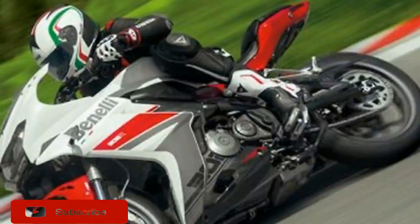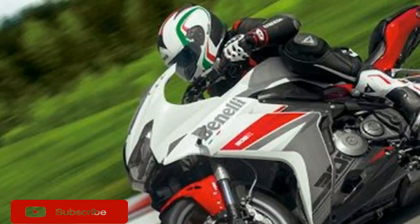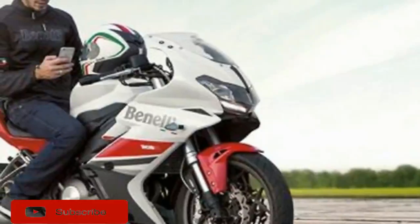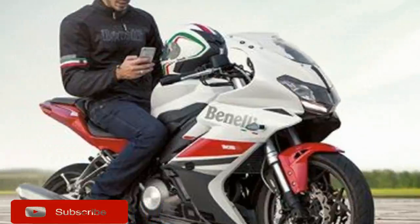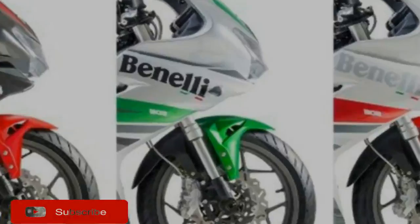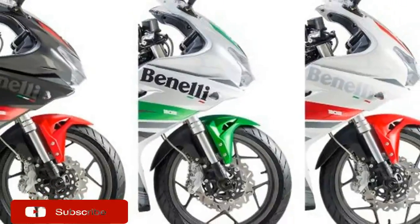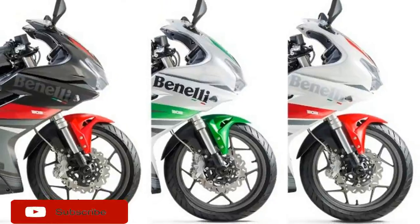The 302R carries the same specs as the 300cc Tornado, with 38 horsepower claimed at crankshaft at 10,000 rpm and 20 ft-lb of torque at 9,000 rpm from its two-cylinder engine. When we tested the TNT 300, our test unit spat out 32.8 horsepower at 11,200 rpm and 16.6 lb-ft at 9,800 rpm.